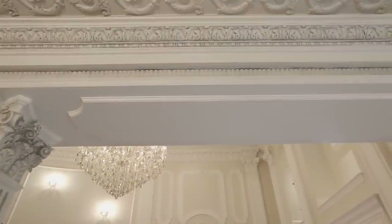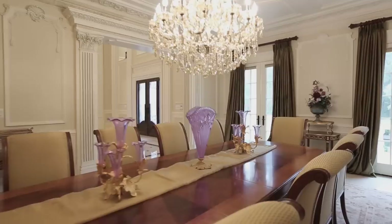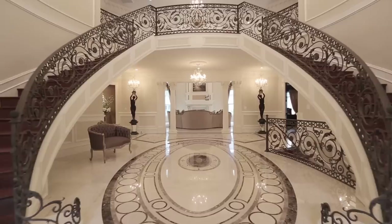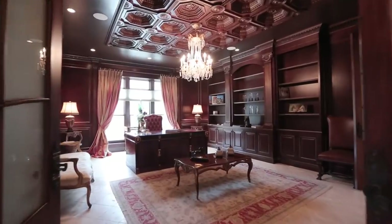Every aspect of the home — materials, lighting, textures and hues — is purposefully designed and coordinated to create beauty and harmony throughout. The results are spectacular. This exceptional artistry is the signature of luxury living.